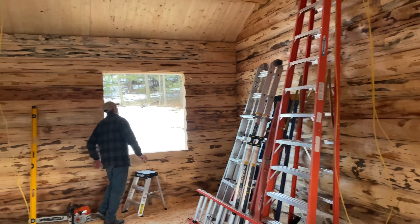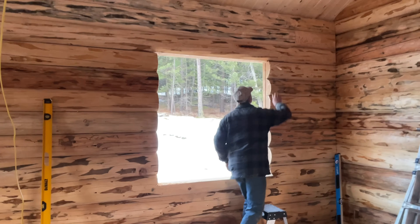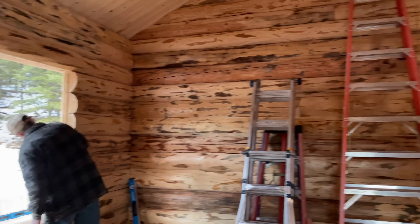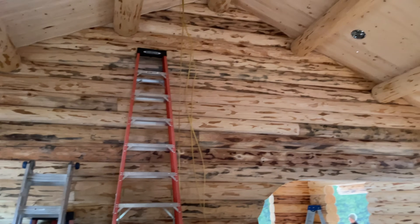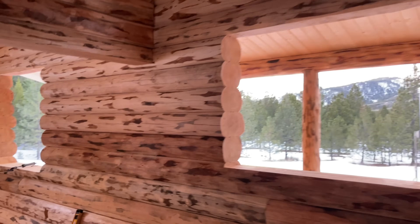We're cutting out the windows here. We got our first window pretty much cut out — that's Matthew's first window, actually. He's doing a good job. We've got the electricians here running some wires. We've got some of these windows cut out. Let's go outside and see what the boys are doing.